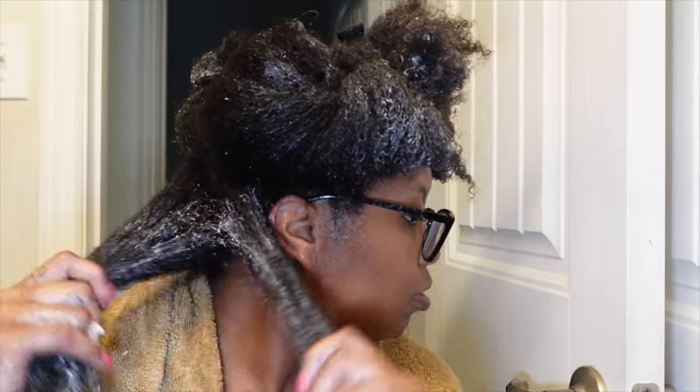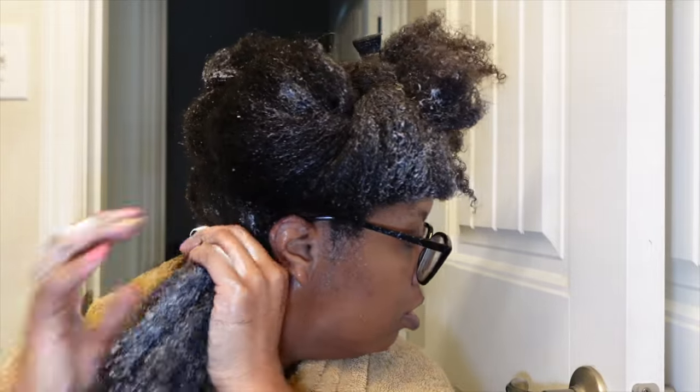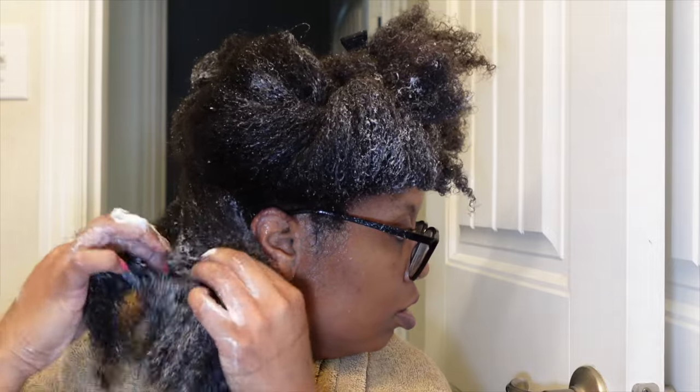You guys are gonna judge me, but I'm gonna use a huge saran wrap to wrap my hair because I cannot find any of my shower caps — I just use what I have. I still have about four ounces left. We're gonna go ahead and wrap my hair up like you ordered two pounds of chicken.